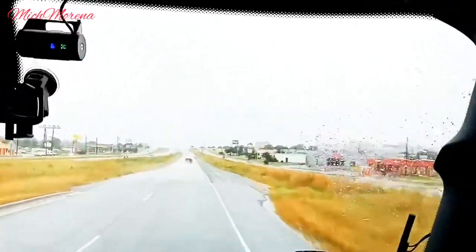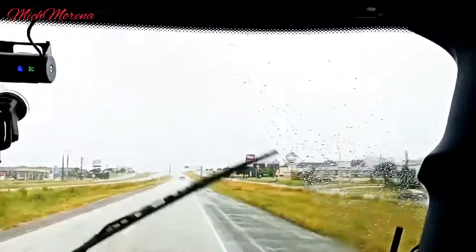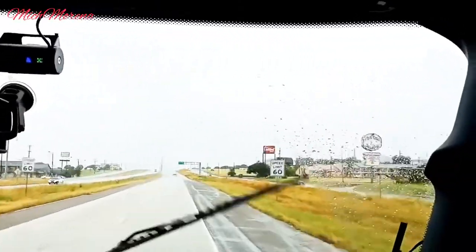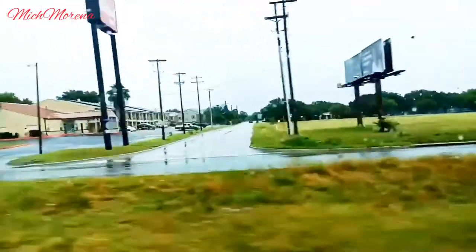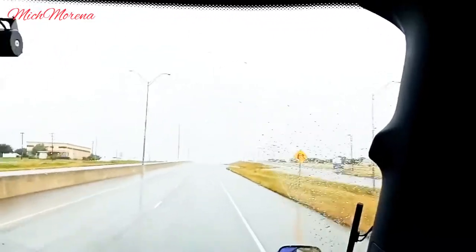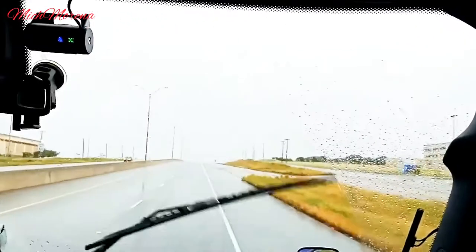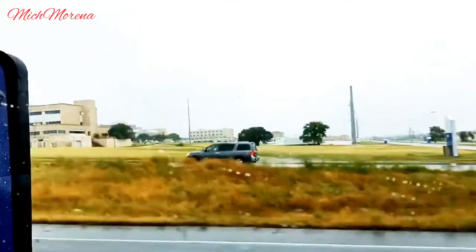We finally made it here in Temple, Texas, and as you can see we are going through some bad weather right now — it is raining. Thank goodness it wasn't that bad anymore, but the road is kind of slippery so we just have to drive slowly. I think this is their downtown area — correct me if I'm wrong for those who are from here. The speed limit here is 60, and they have so much going on in this area. Our delivery location is actually just around this area, about 10 minutes away.